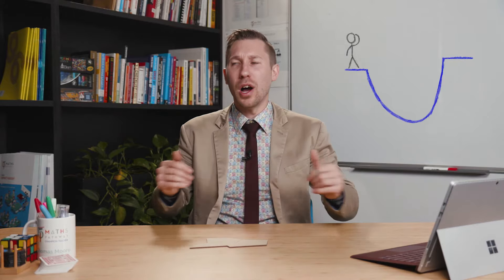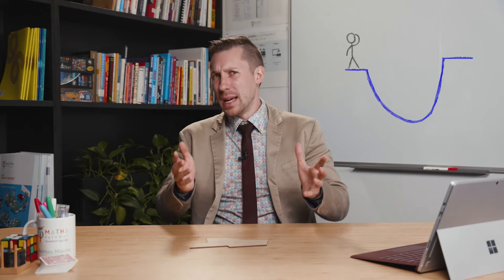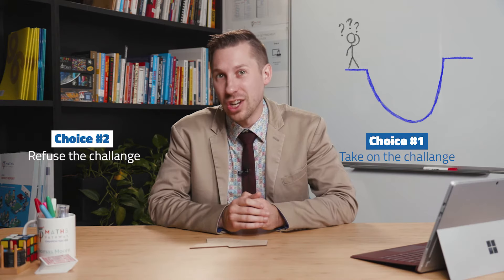We're going to talk about this thing called the learning dip. Many of you will have experienced a learning dip at some point in your life. You might not have called it the learning dip, but I guarantee you that you have experienced it, probably more often than you actually realise. What happens is you'll just be strolling through life and then all of a sudden, a challenge comes and hits you from nowhere — for example, the puzzle that I've just shown you. It's at this point that you have two choices: do you take the challenge on, or do you say no to the challenge?